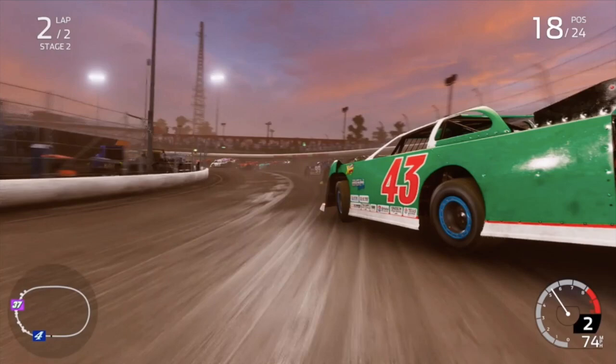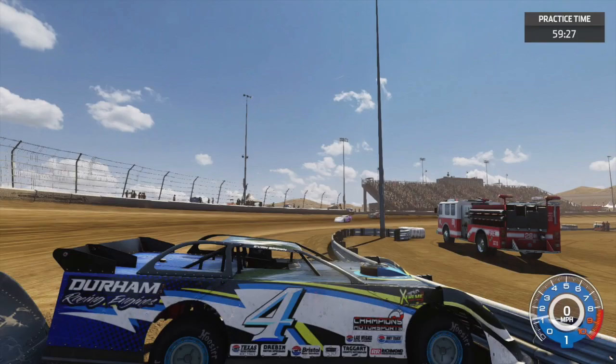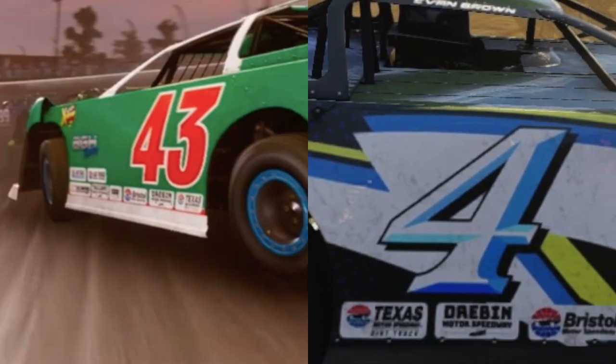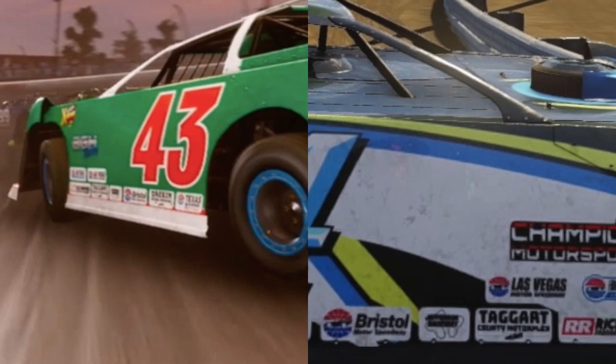This is a screenshot from the gameplay trailer and you can very clearly see the track logos for the dirt tour tracks that will be in NASCAR Heat 4, which are — I hope I'm saying this right — Texas, Drieben, Bristol, Jefferson, Taggart, Richmond, Charlotte, and Las Vegas. Those tracks sound familiar because they were the same tracks that were in Heat 3, and if you look at the Heat 3 dirt late models, the same logos for the same tracks are in the same order on the side of the car.